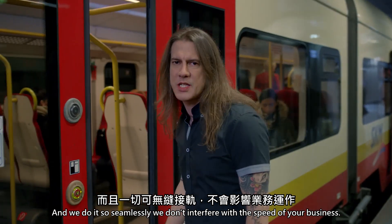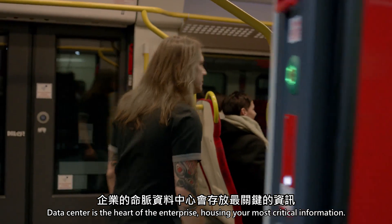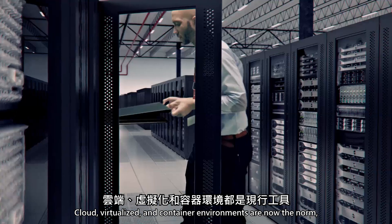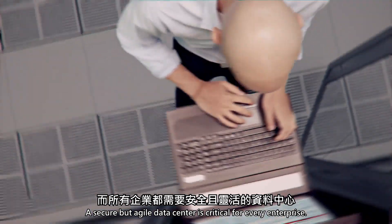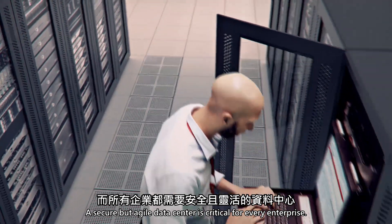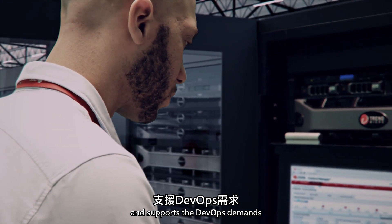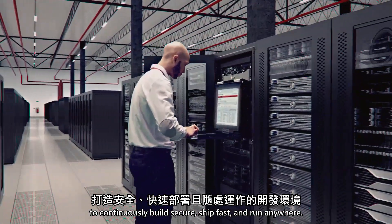And we do it so seamlessly we don't interfere with the speed of your business. The data center is the heart of the enterprise – housing your most critical information. Cloud, virtualized and container environments are now the norm and traditional security hasn't kept up. A secure but agile data center is critical for every enterprise. Trend Micro offers continuous protection for your servers and supports the DevOps demands to continuously build secure, ship fast and run anywhere.